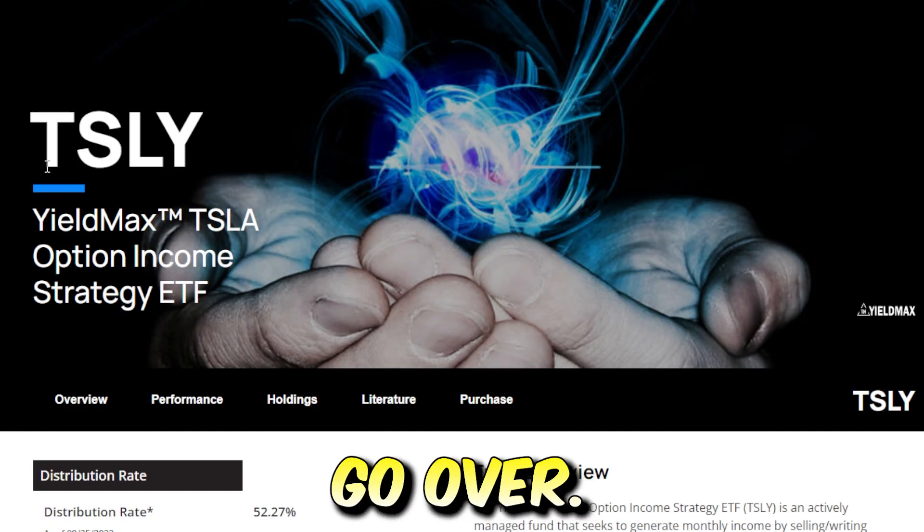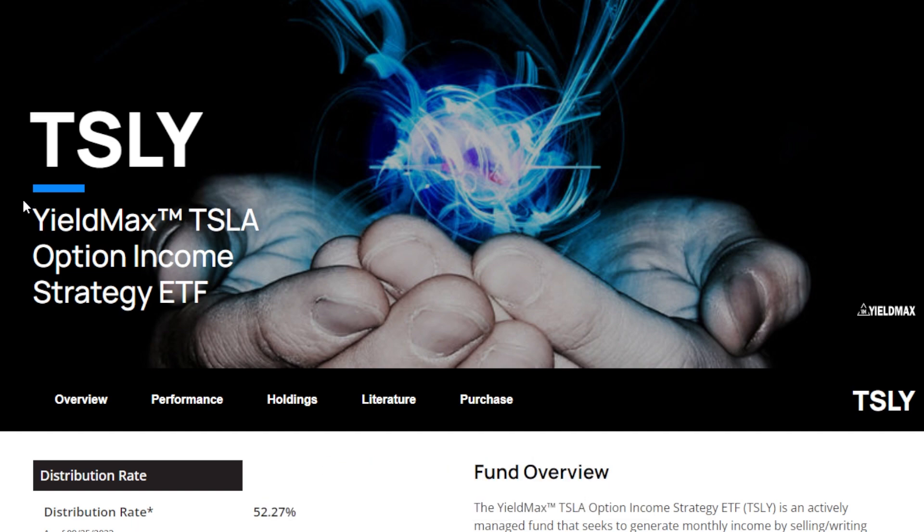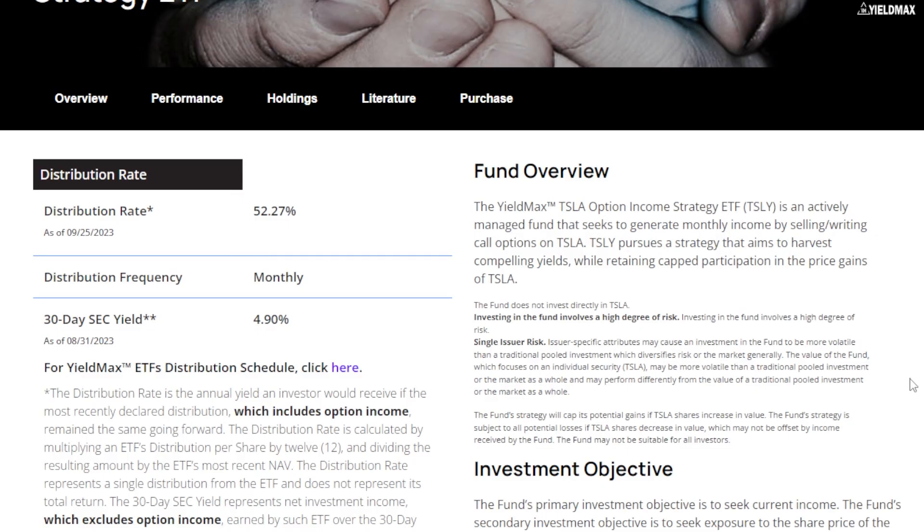The next ETF, and what could be a potential replacement for your current income, is the TSLY ETF, or the YieldMax Tesla Option Income Strategy ETF. This is an actively managed fund that seeks to generate monthly income by selling and writing call options on Tesla stock. It pursues a strategy that aims to harvest compelling yields while retaining capped participation in the price gains of Tesla.